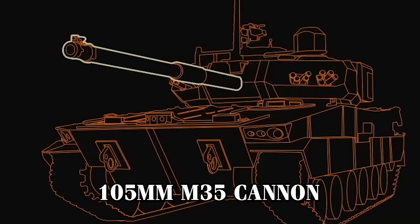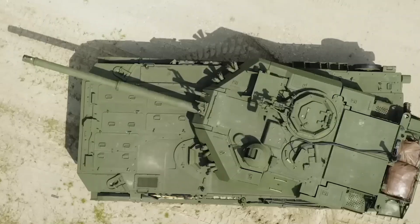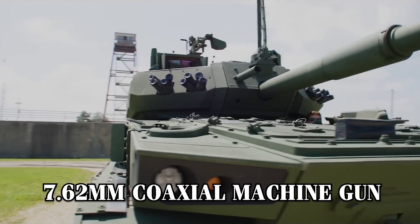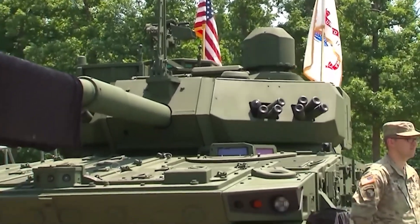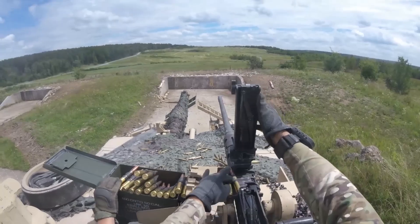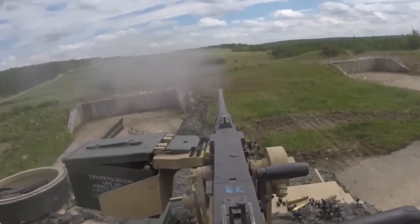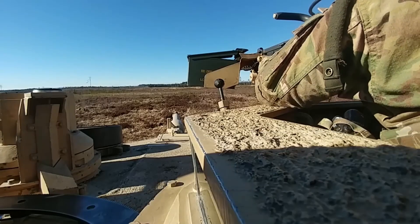The M10 is equipped with a 105mm M35 cannon at the heart of its offensive capabilities, providing powerful, precise, and long-range fire support. Supporting the main gun is a 7.62mm coaxial machine gun, designed to handle infantry and light vehicle threats effectively. Additionally, the Booker features an M2 .50-caliber machine gun mounted above the commander's hatch.